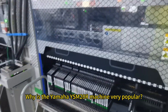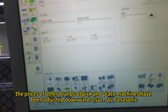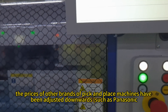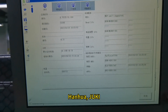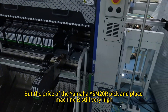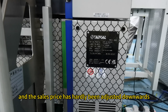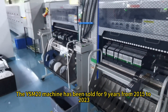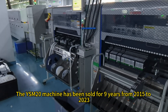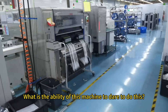Why is the Yamaha YSM20R machine very popular? In this year when the economy is bad, the prices of other brands of pick-and-place machines have been adjusted downwards — such as Panasonic, Honhua, Juki, Fuji and other pick-and-place machines. But the price of the Yamaha YSM20R pick-and-place machine is still very high, and the sales price has hardly been adjusted downwards. The YSM20 machine has been sold for 9 years from 2015 to 2023. What is the ability of this machine to dare to do this?